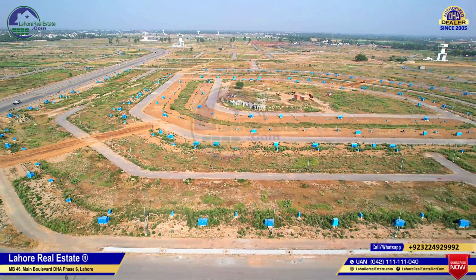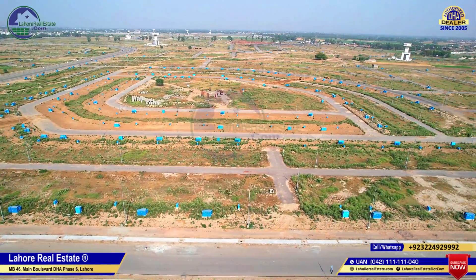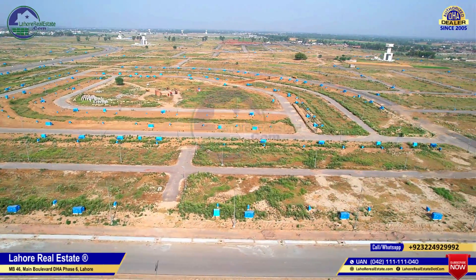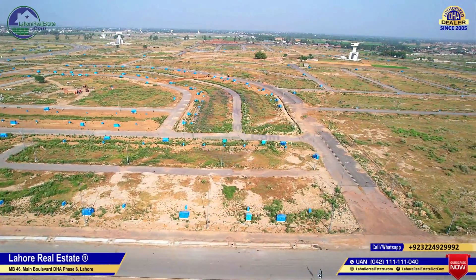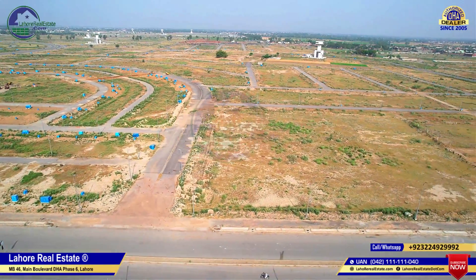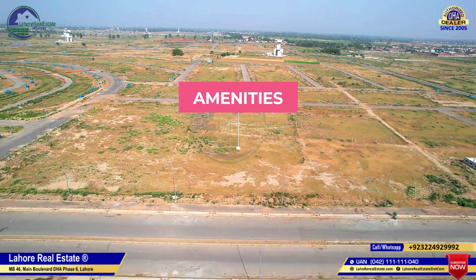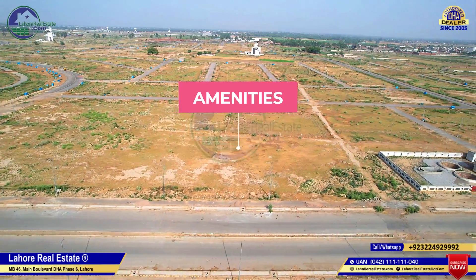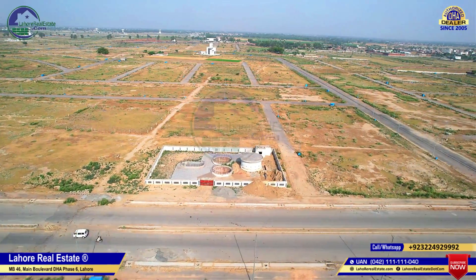This is Civic Zone 1 commercial, which falls in the P-block and will serve blocks A, P, Q, and D in future. This is an amenities site of about 70 by 70 kanal, which will be available for a large project like a high-rise building or similar project for DHA to use.